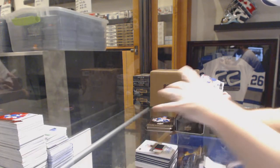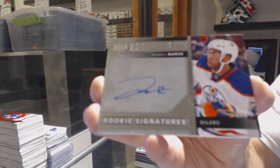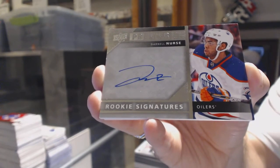For the Edmonton Oilers, Premier Rookie Signatures, Darnell Nurse.